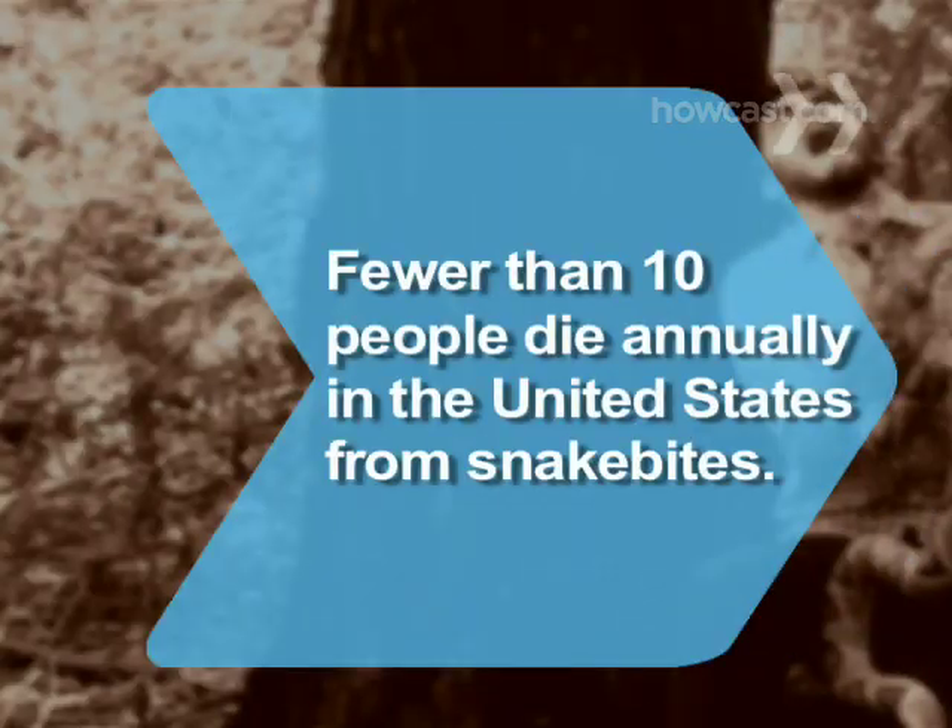Did you know? Fewer than 10 people die annually in the United States from snake bites.